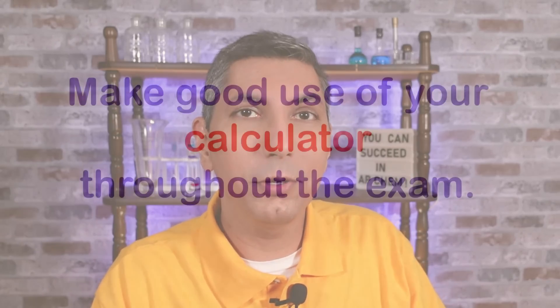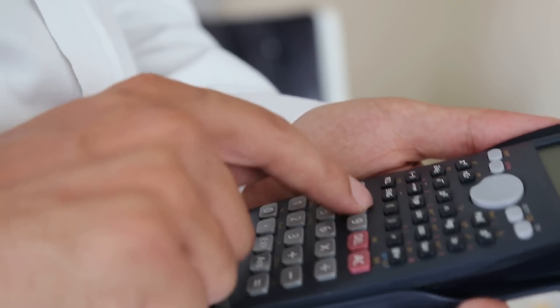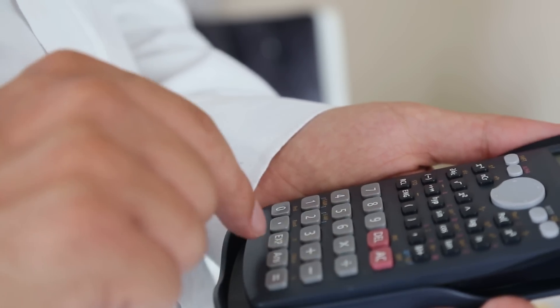Secret number seven: make good use of your calculator throughout the exam. You are allowed to use a calculator on both the multiple choice and free response sections of the test. I recommend using the calculator you're most familiar with — hopefully the one you've used every day in class. And just a reminder: you are not required to clear the memory of your calculator, so any programs you may have saved in memory are okay to use during the exam.